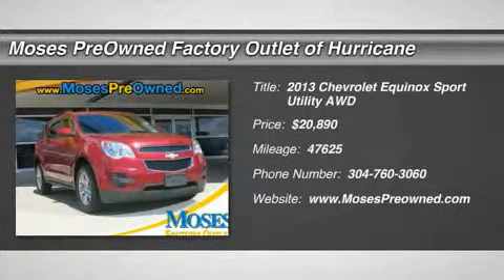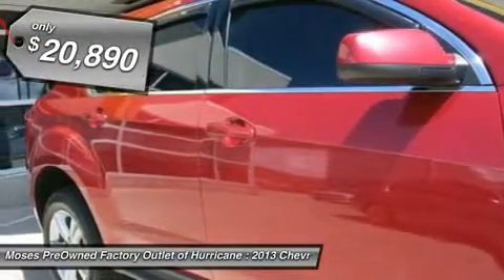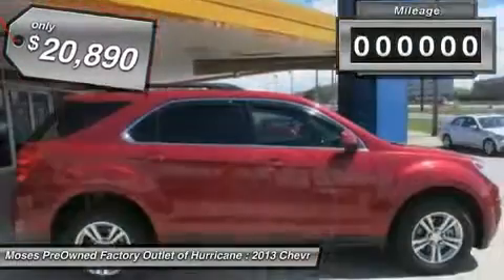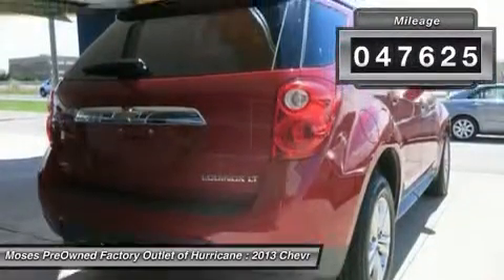2013 Chevrolet Equinox LT in white. Options include power locks, power windows, alloy wheels, all-wheel drive, local trade-in, and it has passed a rigorous safety inspection performed by a certified technician. If you demand the best, this terrific 2013 Chevrolet Equinox is the SUV for you.